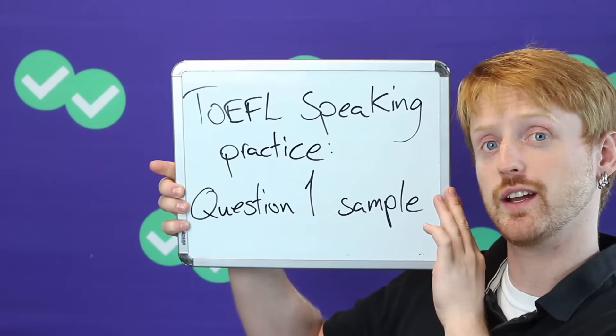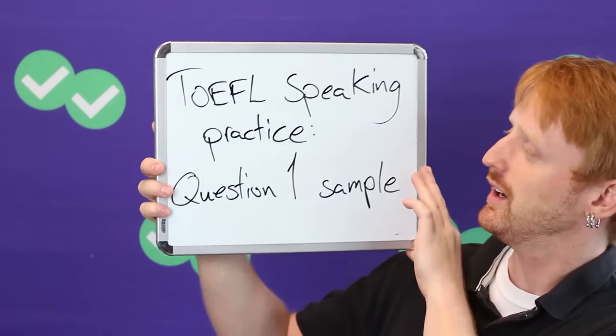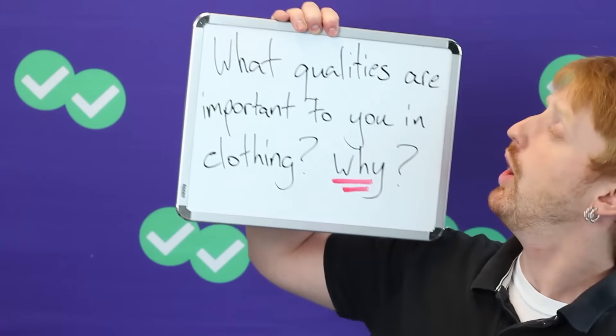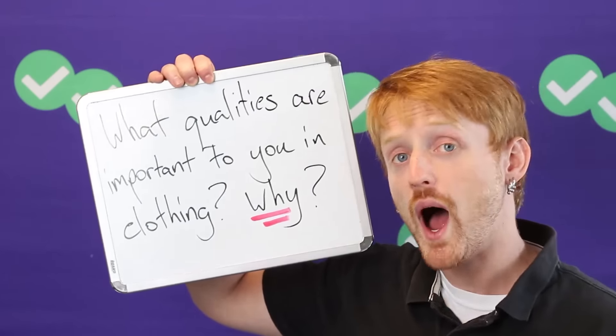For example — and this isn't a real TOEFL question — what's your favorite animal? Well, there are many animals, so you pick one and explain why. Now for a more realistic TOEFL question, and again we are talking about the first question on the speaking section, let's take a look at this question here: What qualities are important to you in clothing and why?